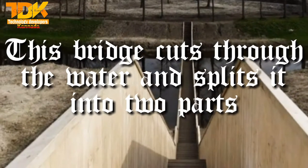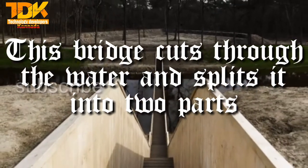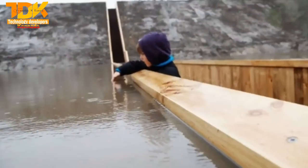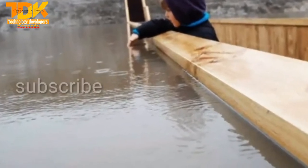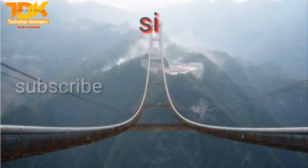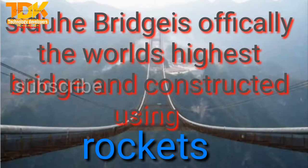This bridge cuts through the water. It is officially the world's highest bridge and was constructed using rockets.